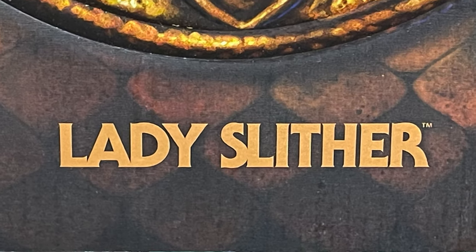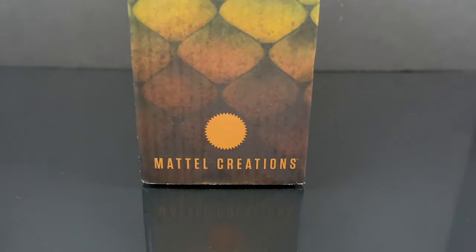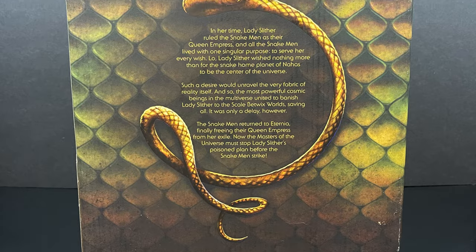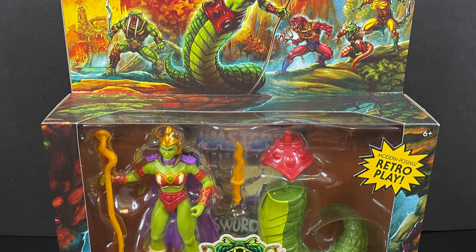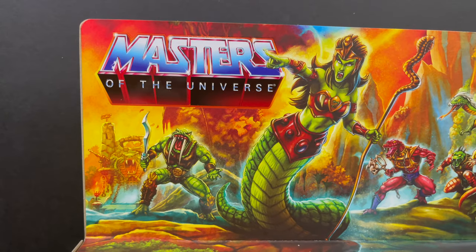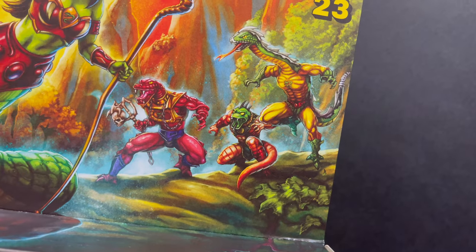The evil queen empress of the snake men, as it says right there on the box. She will be a Mattel Creations exclusive. Gorgeous artwork all over the box, quite an imposing presence. On the back side it gives you the entire story of Lady Slither, which I totally appreciate. This is also a slip case cover with that usual deluxe He-Man Origins packaging — nice window box, gorgeous artwork up top. Always nice to see all the different snake men and the different comic book iterations of certain snake men — perhaps we'll see them at a later date.